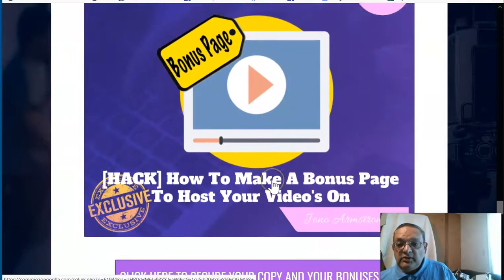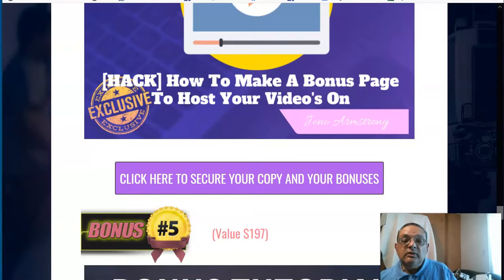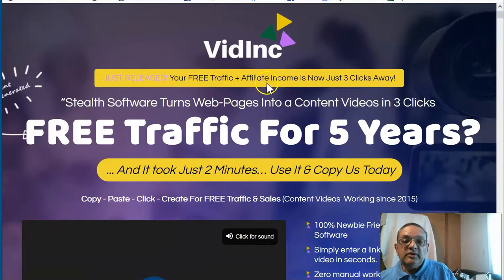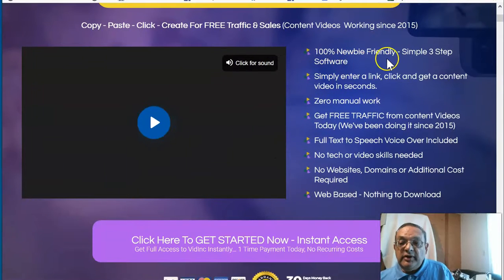If you like what you hear, click on the link to get Vidink plus my bonuses and you'll get to the Vidink sales page where you can buy. Now let's go to the Vidink sales page and see what's written there. It says 'just release your free traffic income in just three clicks away.' Three clicks is a little generous — when I was first new to it, it took me about six to seven clicks because I had to think a bit. But once you've done your first few videos, yes, in around three to five clicks you can get a fully functioning video uploaded on YouTube. It's very newbie friendly.